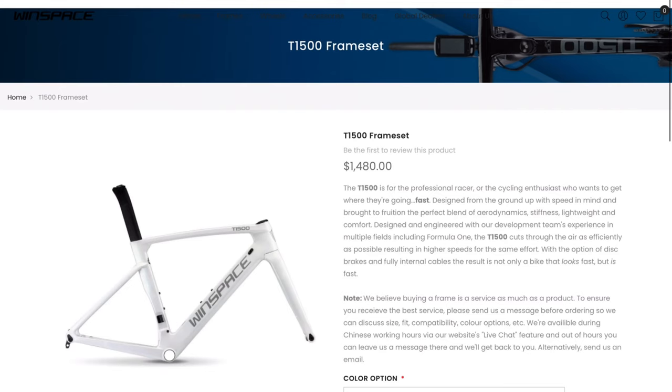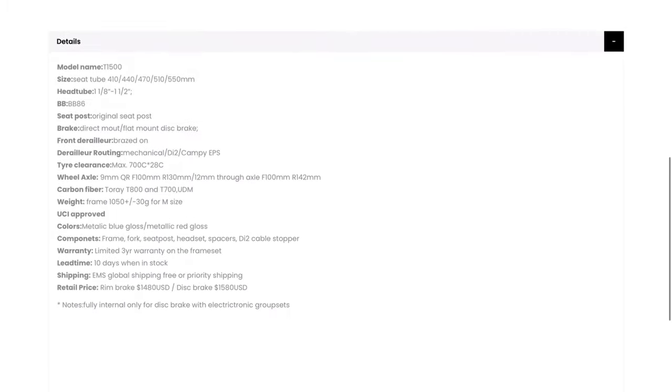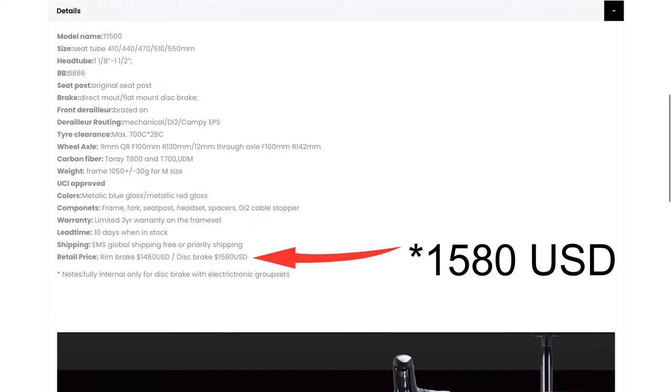The first stop on this half-price build — I thought I'd go to Winspace. The reason I picked Winspace is because they're a fairly well-known Chinese brand with a reasonably good reputation, especially for their wheels. I went to their website and found their most expensive frame, which is an aero frame, and that comes out at $1,480 for the disc brake version. Let's put that in the cart.